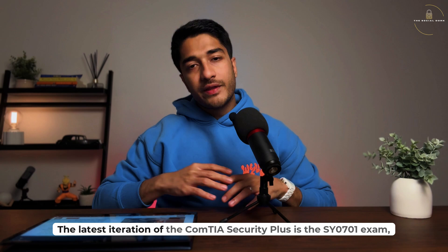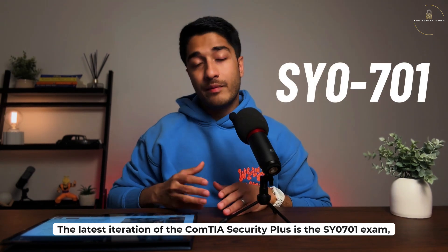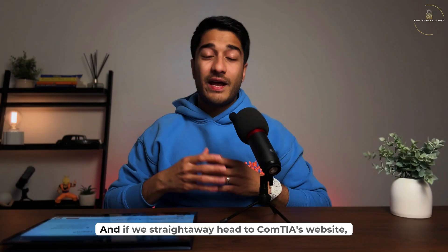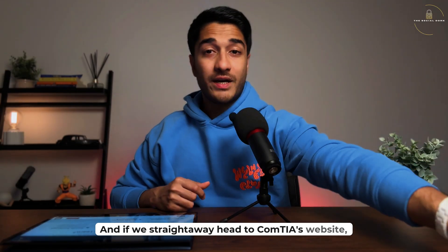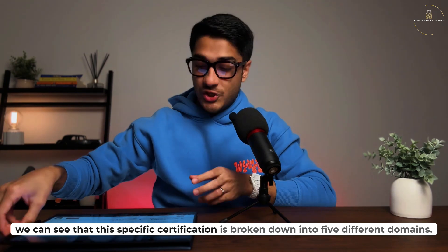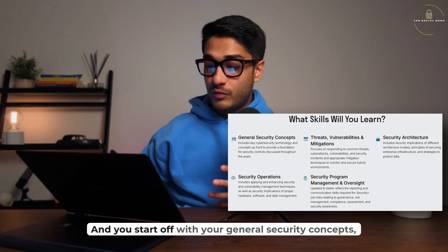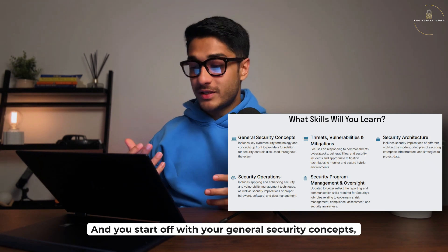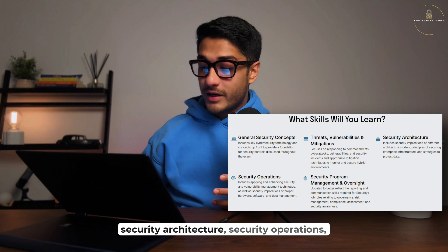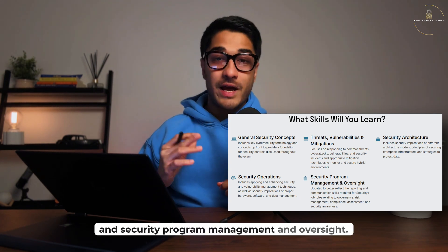The latest iteration of the CompTIA Security+ is the SY0-701 exam, which is a successor to the SY0-601 exam. Heading to CompTIA's website, we can see that this certification is broken down into five different domains: general security concepts, threats, vulnerabilities and mitigations, security architecture, security operations, and security program management and oversight.